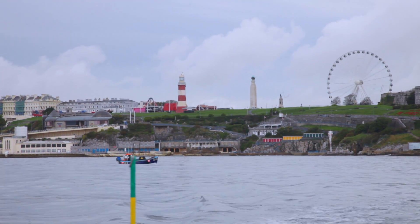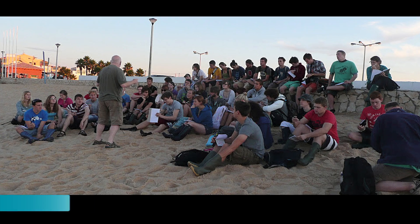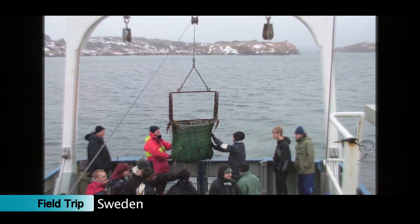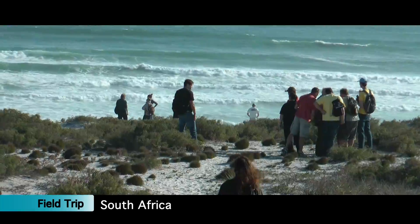Plymouth University is great because field work is right here within walking distance — some rocky shores you can access within five minutes. You get all sorts of different environments. All three marine biology courses go on different field trips. The marine biology people go to Portugal, the marine biology and oceanography course goes to Sweden, and marine biology and coastal ecology goes to South Africa.